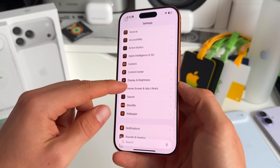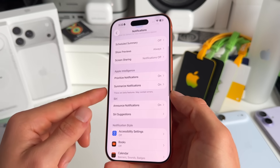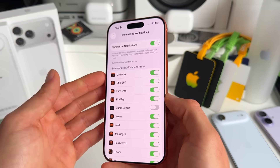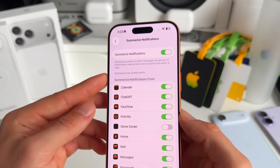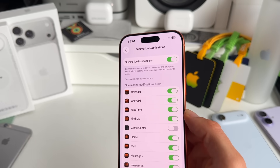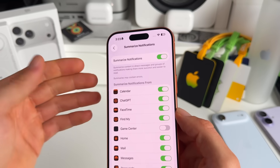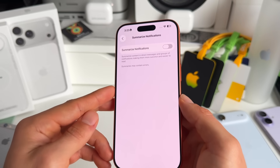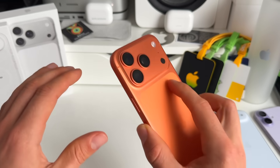One more important setting: go to Settings, then Notifications. There's an Apple Intelligence section — I highly recommend turning off Summarize Notifications right now. The simple reason is that summaries may contain errors — wrong titles, wrong headers, wrong information. That's something I personally don't want, so I highly recommend toggling that one off as well.